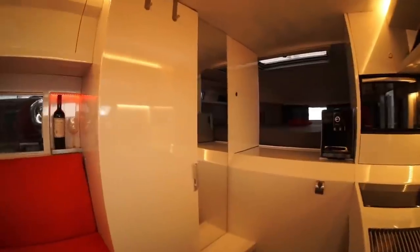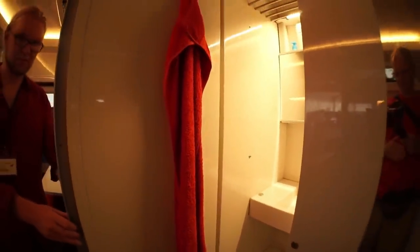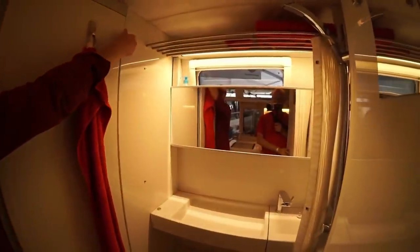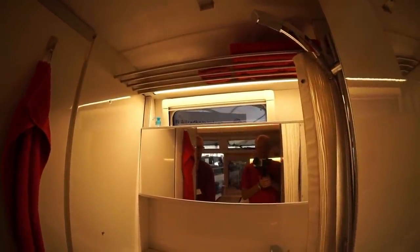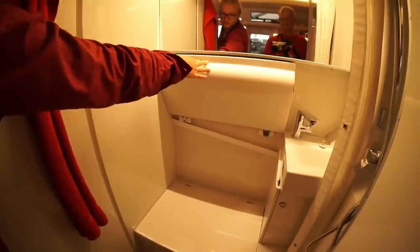The toilet is a macerator type which does not require any chemicals — a ceramic bowl with a water flush. After use, everything is chopped up into small pieces by a chopper pump and pumped into the 100 litre black water tank. This would last quite some time, particularly if urine were disposed of elsewhere. It's emptied electrically, so you don't have to pull a handle. The bathroom is very original and best seen in a video — inside it measures 90 by 110 centimetres, and the wash basin folds out from the toilet area.